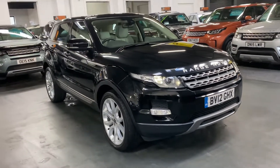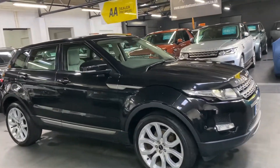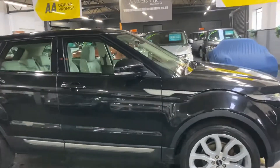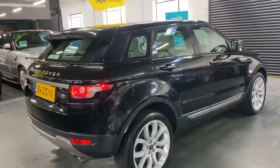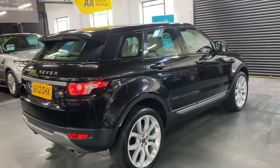Finished in Santorini black over full grey leather interior, and for me a Range Rover — or a Land Rover for that matter — with dark exterior and light interior I think just finishes it off really nicely. It's covered just over 86,400 miles from new, and that's backed up with seven services all the way to 79,000, so perfect provenance there on the history side of things.